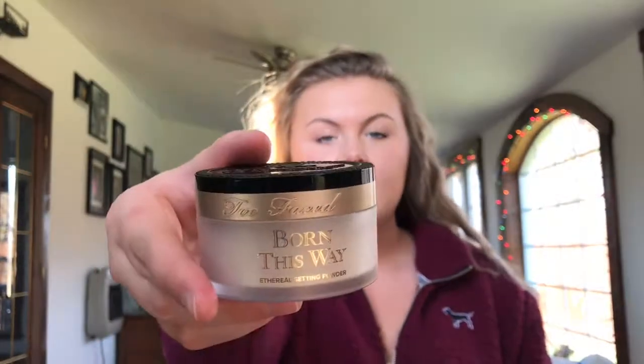Next we're going to setting powders. My favorite setting powder is the Too Faced Born This Way — I think it's called the Ethereal Setting Powder. I've heard it's very close to the Laura Mercier one. Some people like this one better, some prefer Laura Mercier's — they're basically neck and neck. Once this runs out I'll probably get the Laura Mercier one, but right now this is my favorite. It doesn't get cakey, doesn't dry out, and doesn't stick to dry patches.